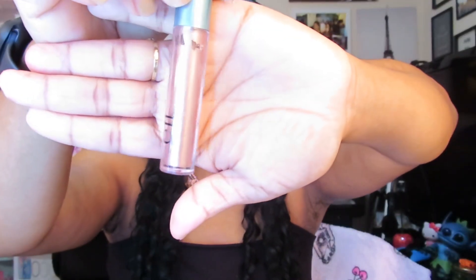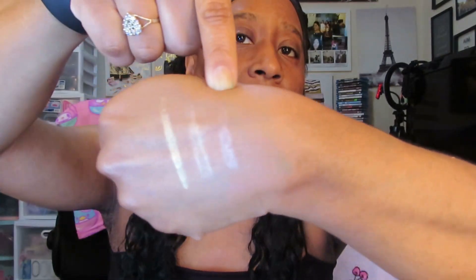This next ELF one is called Rose Glow — here's the color. These are so pretty. It seems like you can almost use these as highlighters because of that metallic feel and look they have.